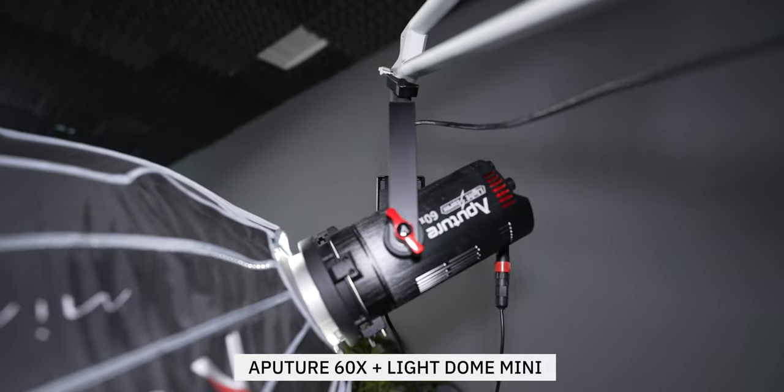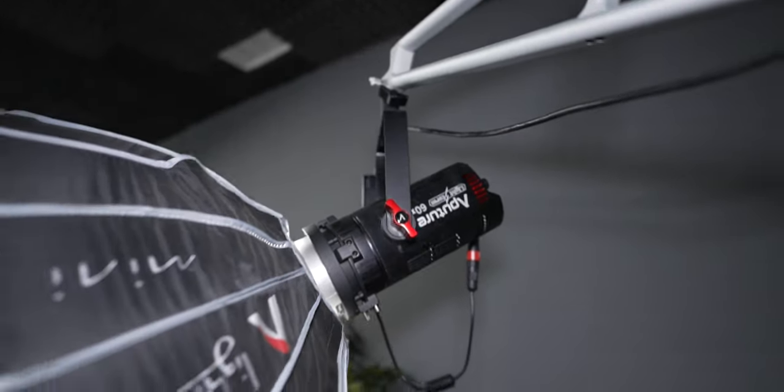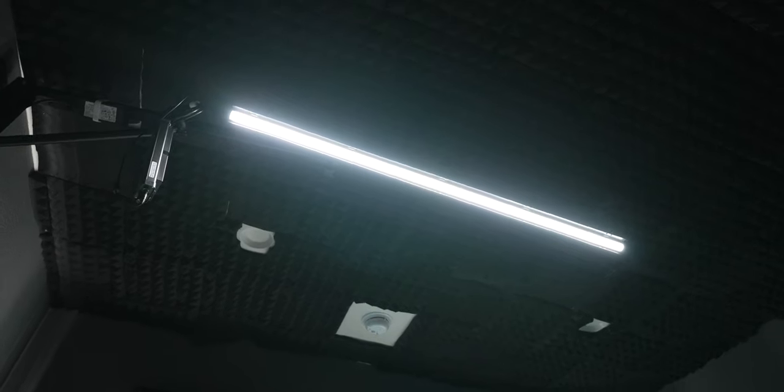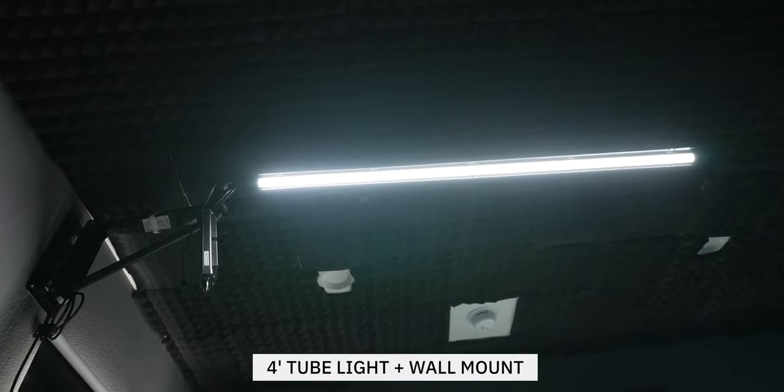In terms of lighting, I have one light at a 45-degree angle — an Aputure 60X with a small softbox on it, so the light is more focused on me and doesn't spill as much into the background. Because I'm so far to this side of the room, the shadow falls away from the walls. I wanted to create separation — a pool of light here and a pool of light back there. The second light I'm using is one mounted up on the ceiling, which gives me some extra ambient light and a nice rim.